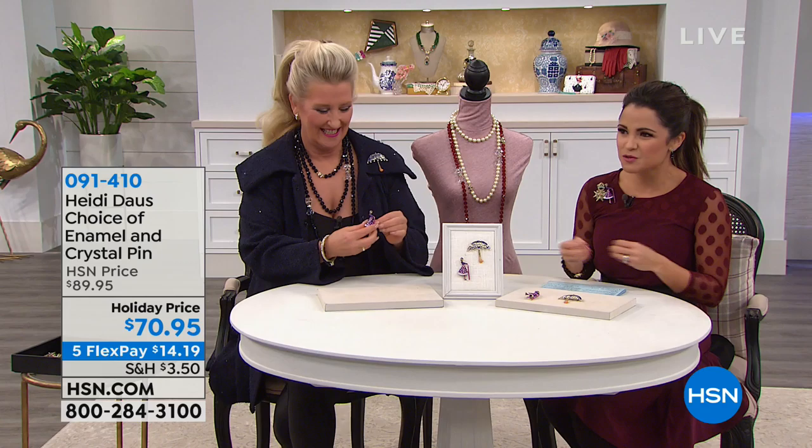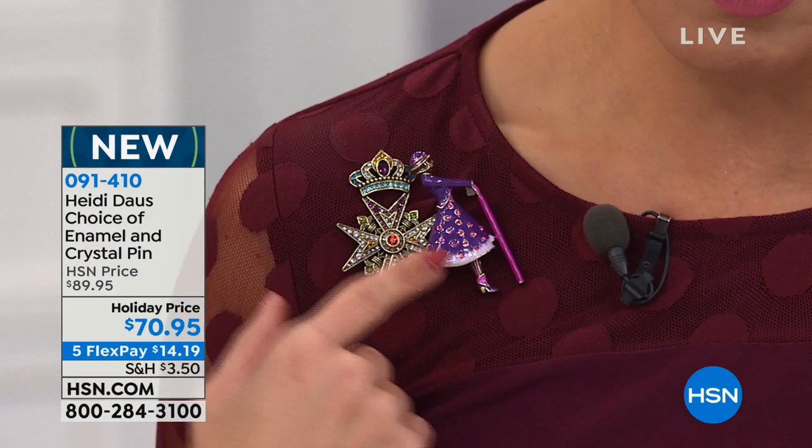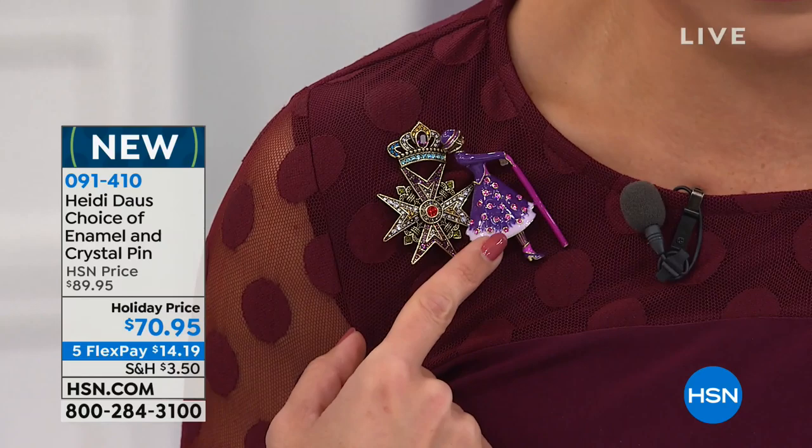I decided to wear two because I couldn't decide — I love them clustered, it's so cute. The inspiration, they're stunning. So you've got your choice: these are enamel and crystal, they're absolutely beautiful. Here's a couple of different ones for you. We've got 'Walk in the Park,' which you can definitely see — that beautiful profile, the woman right there, inspired by Disney's Mary Poppins Returns.